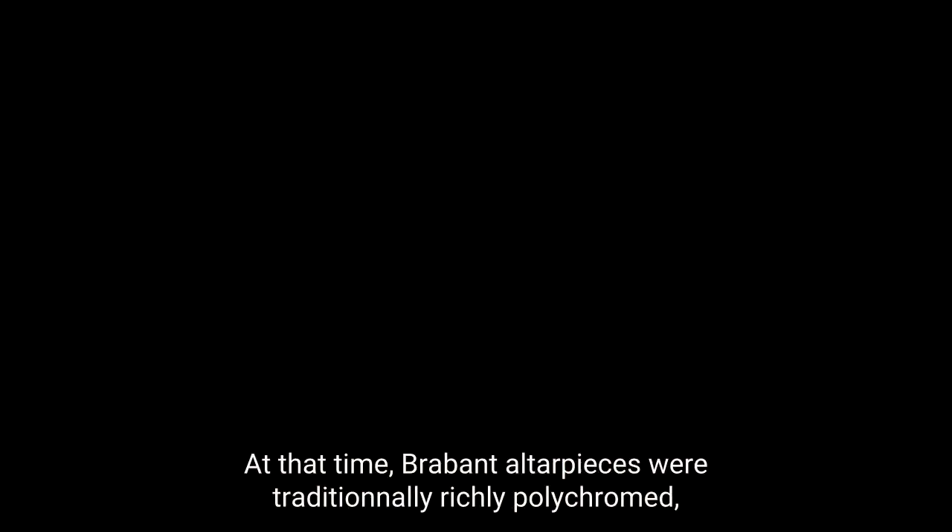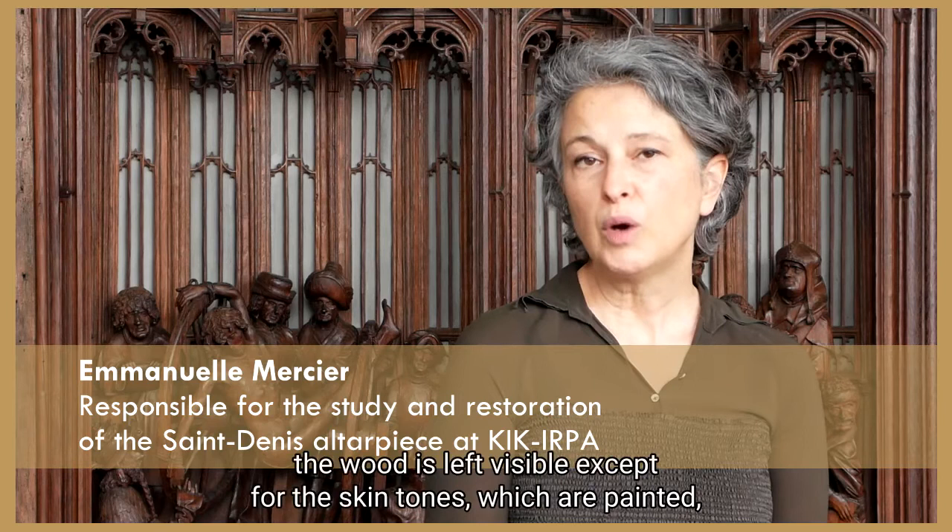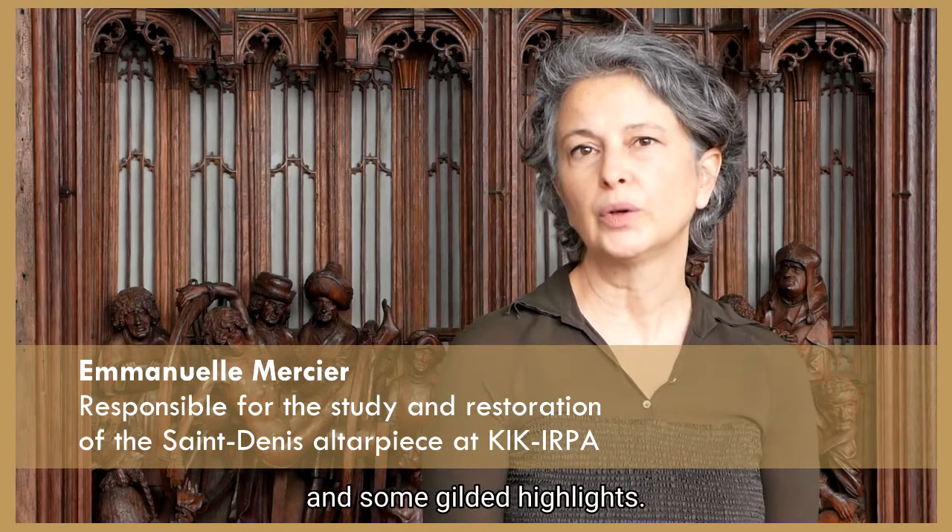At that time, Brabant's retables were traditionally richly polychromed and gilded. However, in the St-Denis retable, the wood is apparent, except for carnations painted and some gilding. This partial polychromy contrasts with the painted panels.